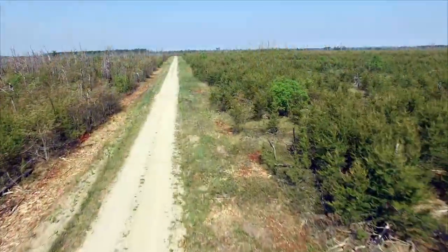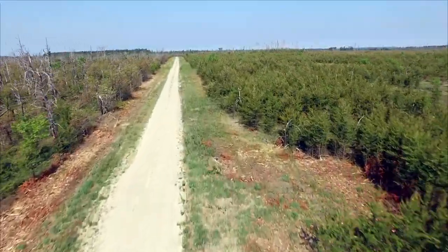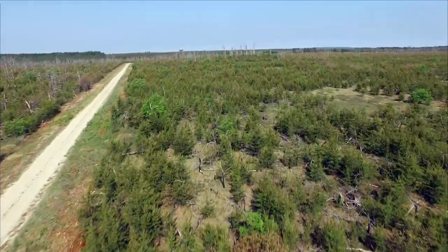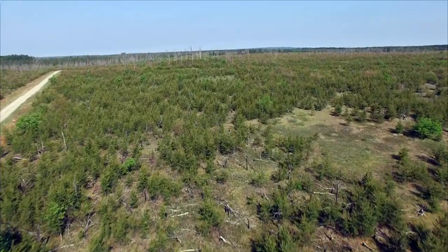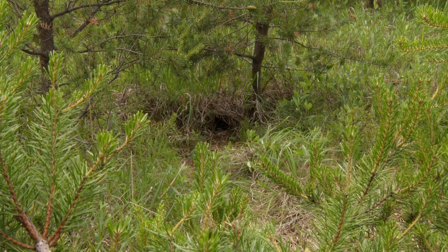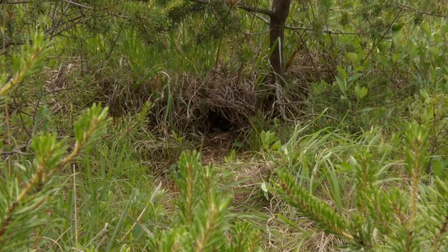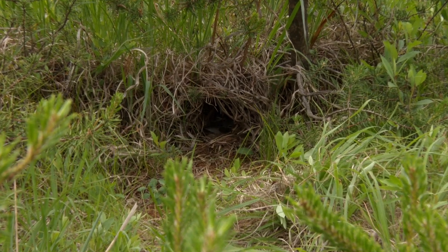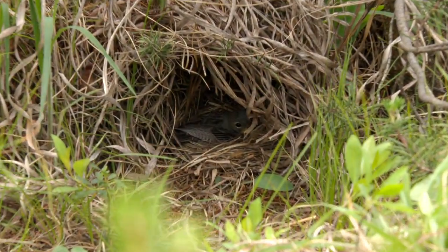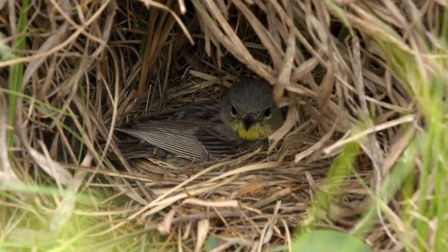If the forest is too young, they won't use it. And once it gets past 15 years old or so, they'll move on to somewhere else with young forest 5 to 15 years old. The Kirtland's Warbler needs this combination of young jack pine trees and sandy soil because it builds its nest on the ground under the overlapping branches of young trees. During heavy rains, the sandy, quick-draining soil prevents water from pooling and drowning the eggs or nestlings, and the overlapping tree branches provide cover and protection from predators.